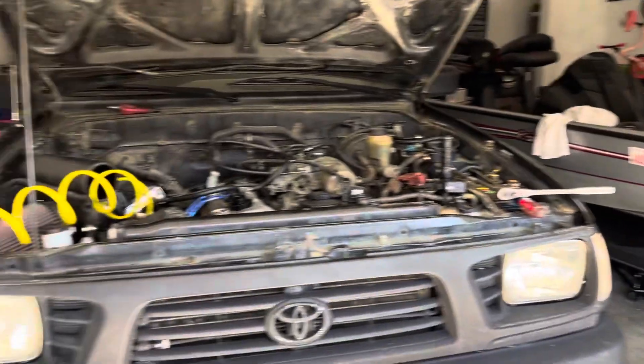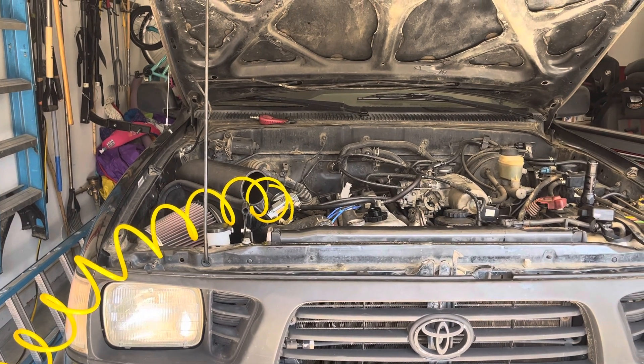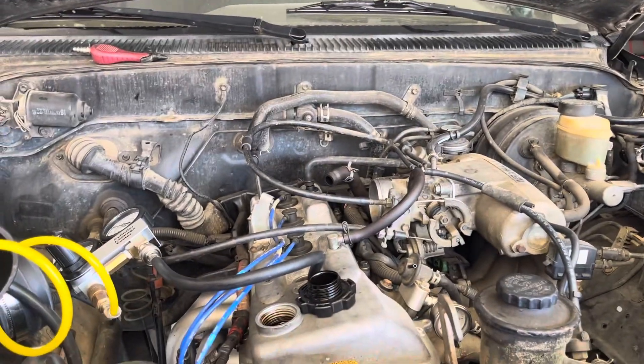So I'm just going to have to pull some money together and find a place to get this engine out and store the truck for a while. I'm not sure if I'll have it sent off, do it by a local shop, or maybe try it myself.